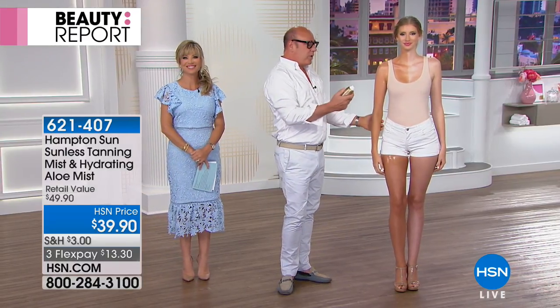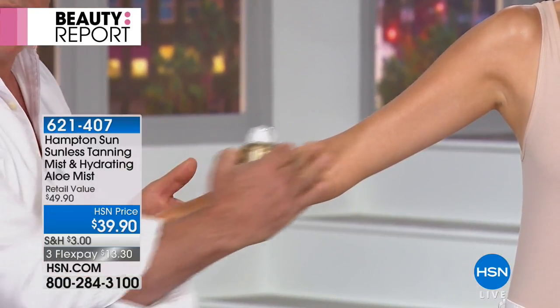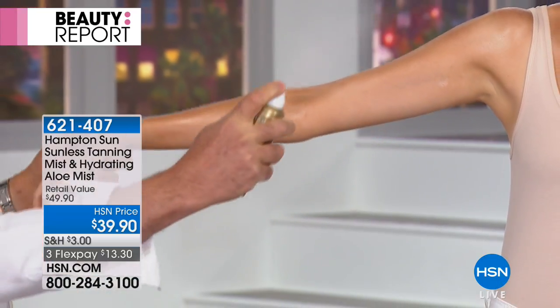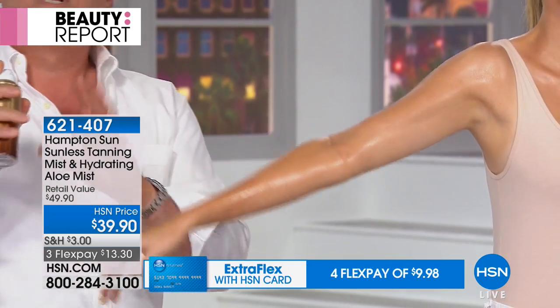What's beautiful about this product is you have full control — you can layer it on. It dries in a flash. If you spray too close and get a little dripping, just rub it in, then wash your hands afterward. But it's really meant to hold it 10 to 12 inches away and spray in full confidence.